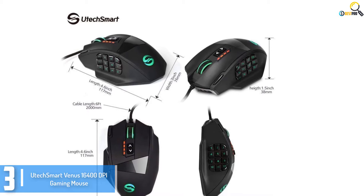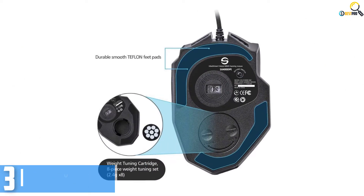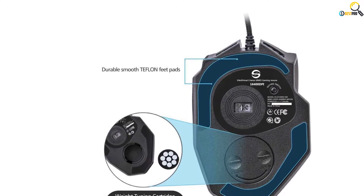The gaming mouse also has an ergonomic right-hand layout with a first-rate rubber grip to maintain your grip firmly as you game. This is one of the high-quality gaming mice you should give a try — you will really love it.